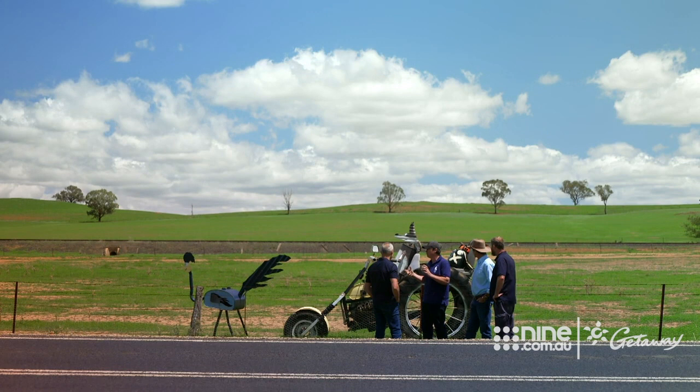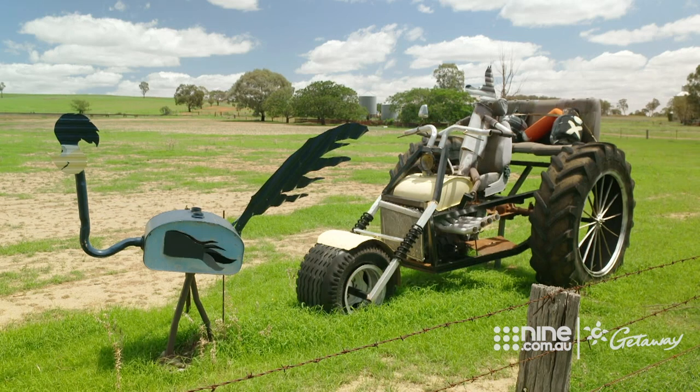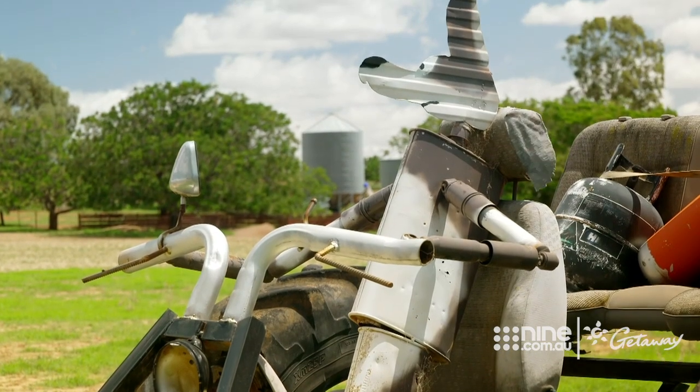We started off with the trike. We wanted to build a trike and then we had to figure out what animals we wanted to put on it. I came up with the idea of the road runner and the coyote, and we just built it from there.